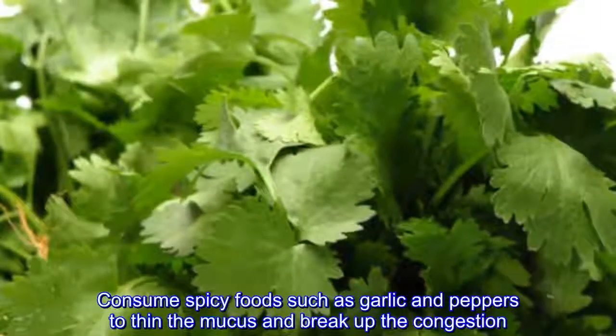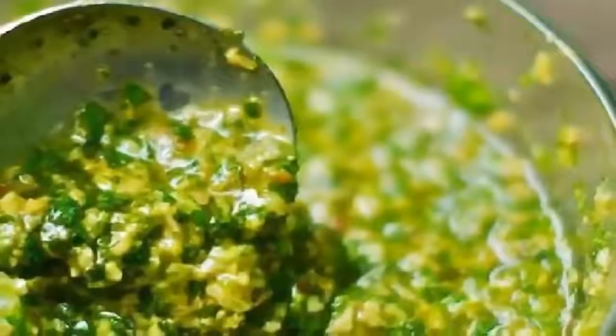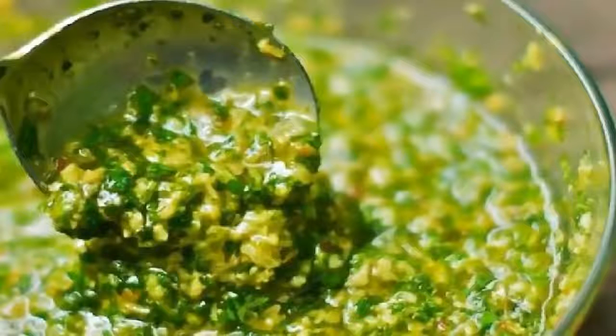Additional tips: regularly blow your nose to expel phlegm. Do not consume cold drinks and foods. Avoid smoking as it leads to congestion and irritates the respiratory tract. Use a humidifier to control mucus production. Avoid exposure to household cleaners, paint fumes, and hazardous chemicals as they irritate the nose and throat. Do not swallow phlegm or mucus — gargle and spit it out to accelerate healing. Consume spicy foods such as garlic and peppers to thin the mucus and break up congestion.